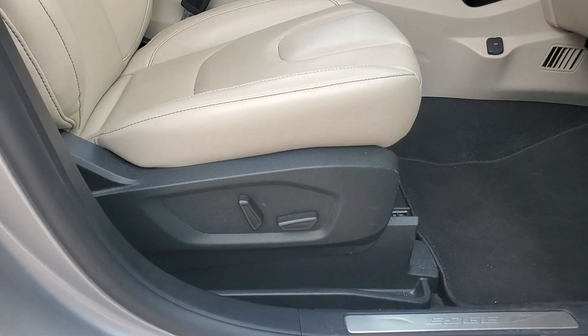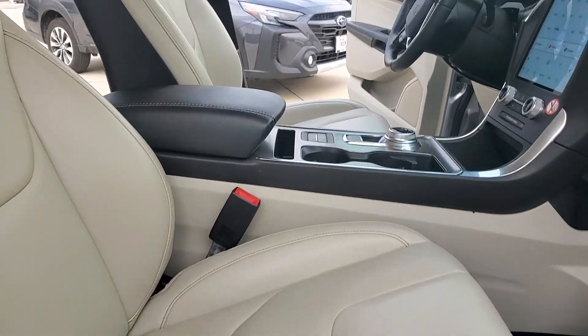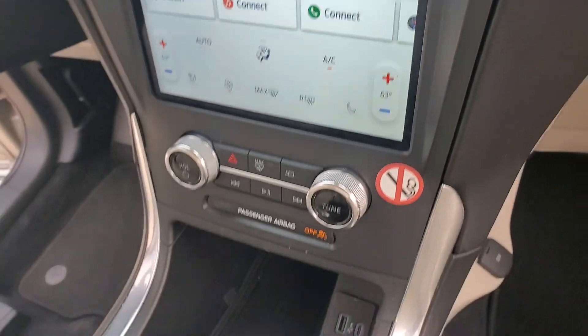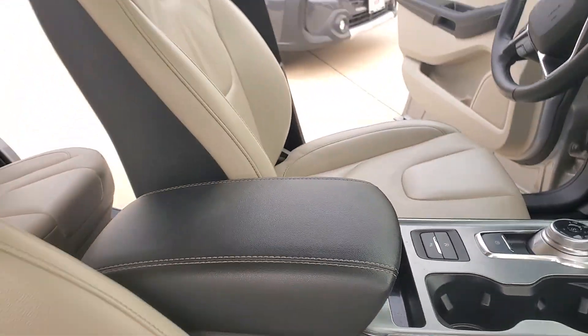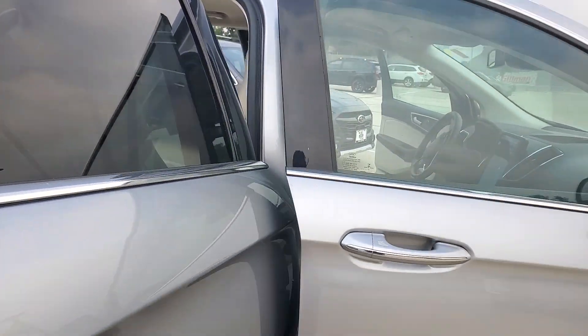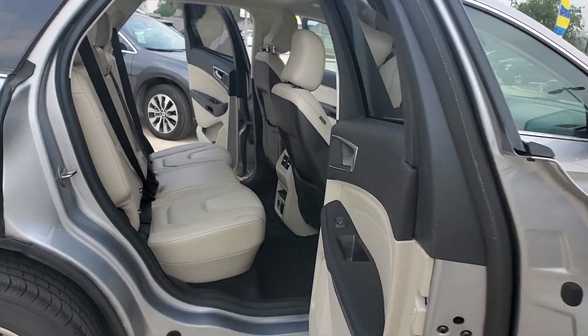Leather interior. Power seats on the passenger side as well as the driver's side, of course. Nice, large infotainment screen. You can't go wrong with this vehicle. A lot of people are saying they like light interior because it's so hot in Texas — you can't beat it.